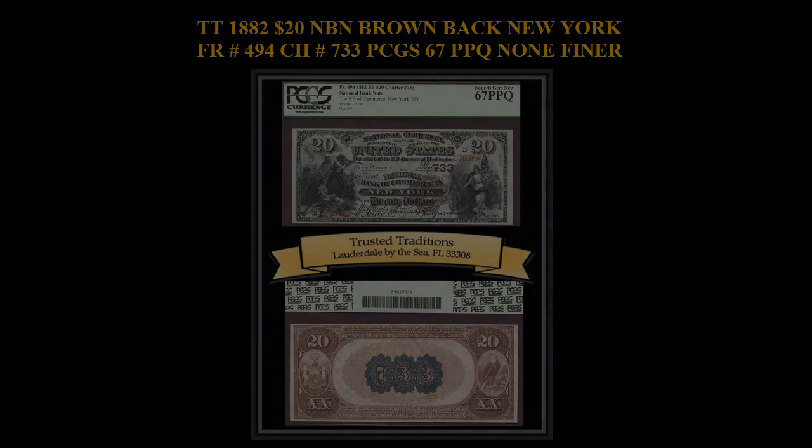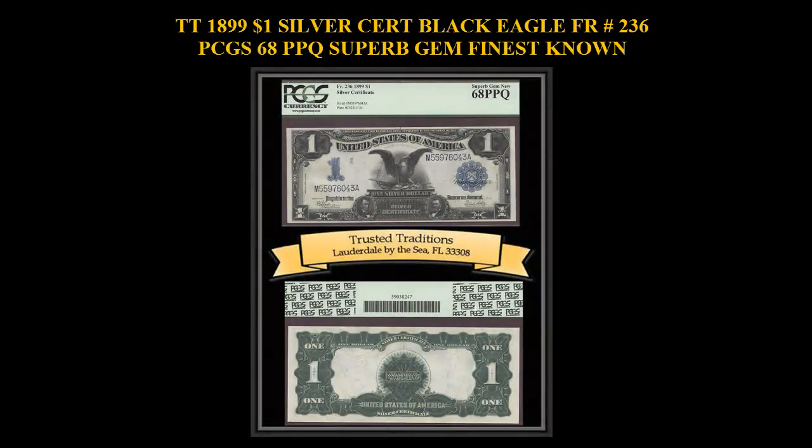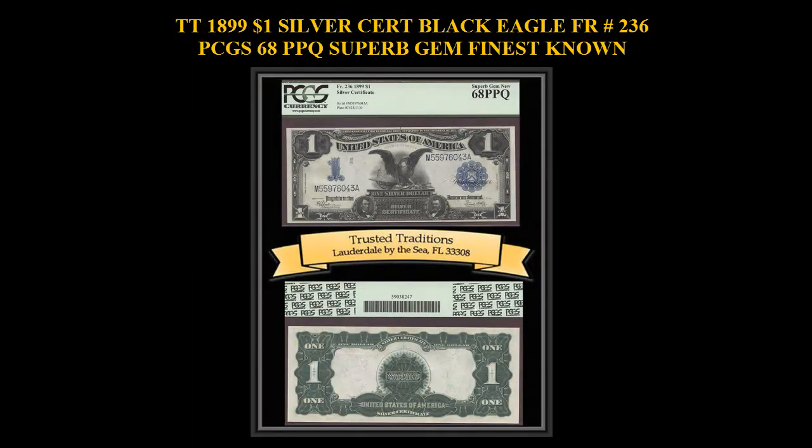1899 $1 Silver Certificate Black Eagle, Freeburg No. 236, PCGS 68 PPQ, Superb Gem Finest Known. This note is the only one graded 68 Superb Gem New by PCGS with Premium Paper Quality, with none finer. This piece boasts original paper wave and punch-through embossing — a fresh-off-the-printer look with bright paper.